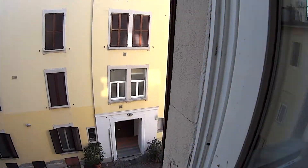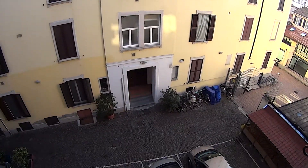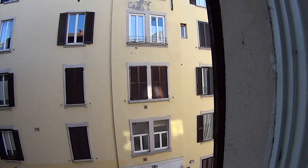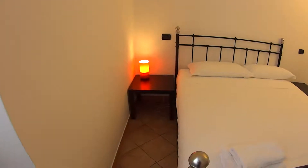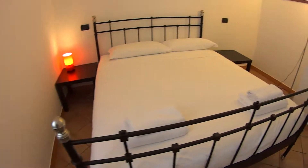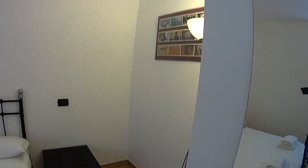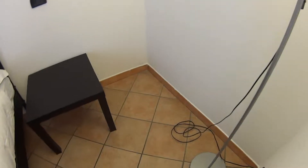Here we have another luminous window, still on the interior side, just like the rest of the apartment — very much the same view as the kitchen and living room. On the two sides of the bed, we find two little tables that you can use as bedside tables, as well as a full-length mirror. And an additional lamp, while in this corner you've got some storage room for your luggage, if you need.